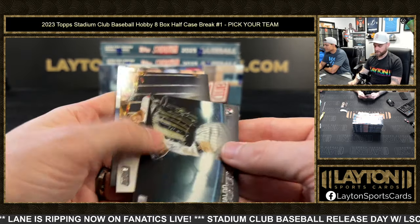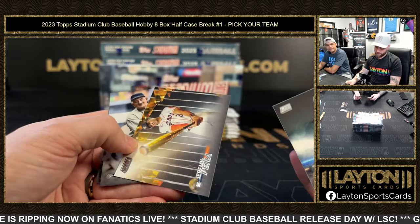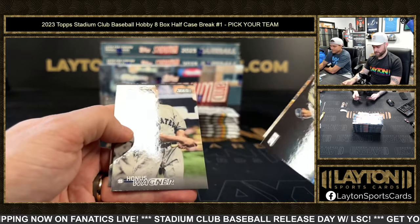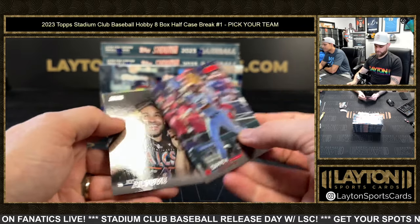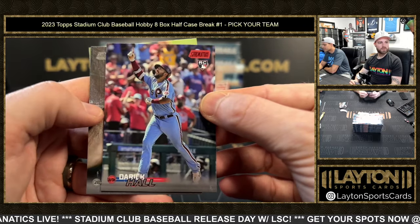That's cool — I think that's the first World Series they won. Pena with the World Series flags. And a red foil Derrick Hall rookie for the Phillies.